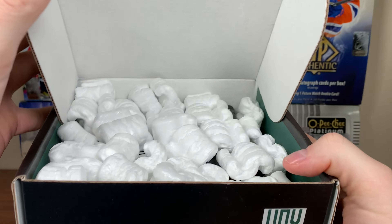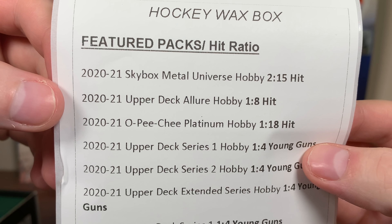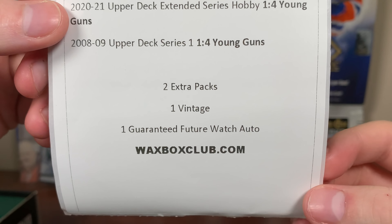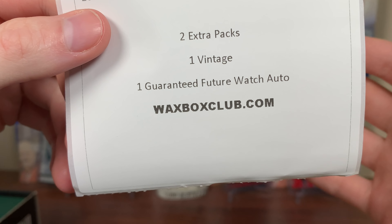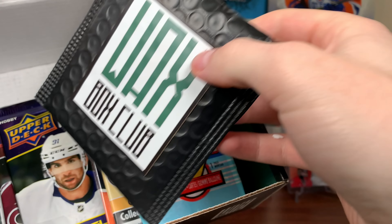Checking out the Waxbox Club for December here. Let me take out these packing things. What do we got going on here? Featured pack - we got Skybox, Allure, Platinum, all 2021. We got the Trio: Series 1, Series 2, Extended. 8-09 Series 1, that's interesting. Two extra packs, so we're getting 10 packs in here because you get two extra plus a vintage. And a Guaranteed Future Watch Auto, nice. There is the Waxbox Club - links will be in the description.